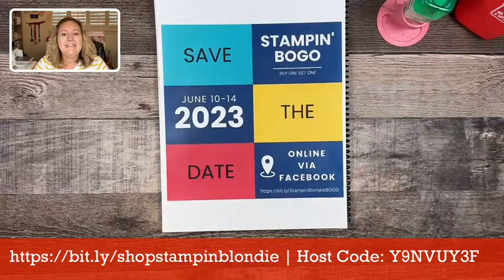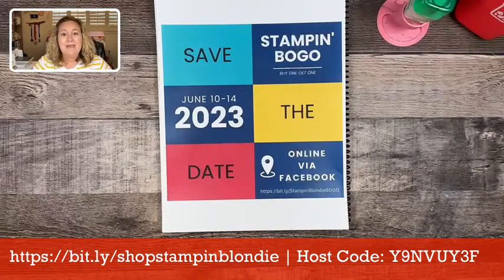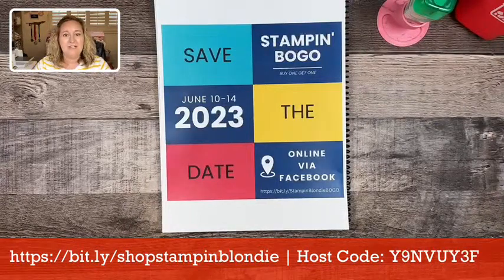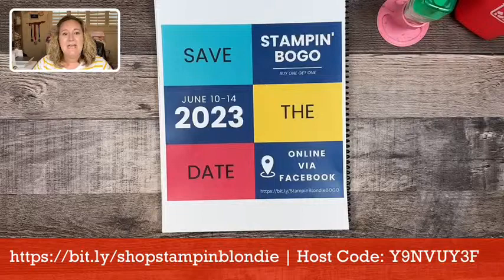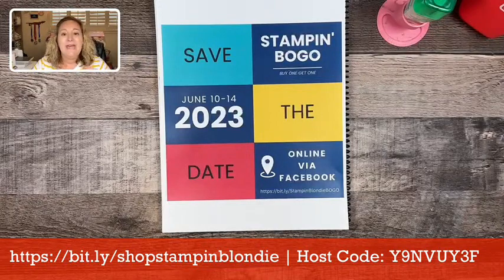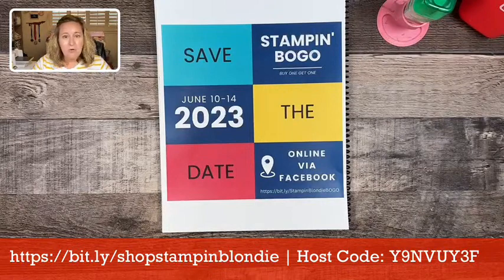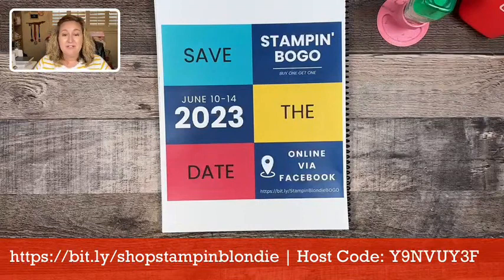Coming up this weekend is my annual Stampin' Bogo sale — a buy one, get one sale. You shop from all of my retired items and the Stampin' Up! annual catalog, and retired items of equal value are yours for free. You can choose from stamp sets, dies, punches, designer series paper, cardstock, ink pads, embellishments, ribbon, and everything in between. If you are local to me here in Tucson, Stampin' Bogo will be this coming Saturday from 10 a.m. to noon — please no early birds.